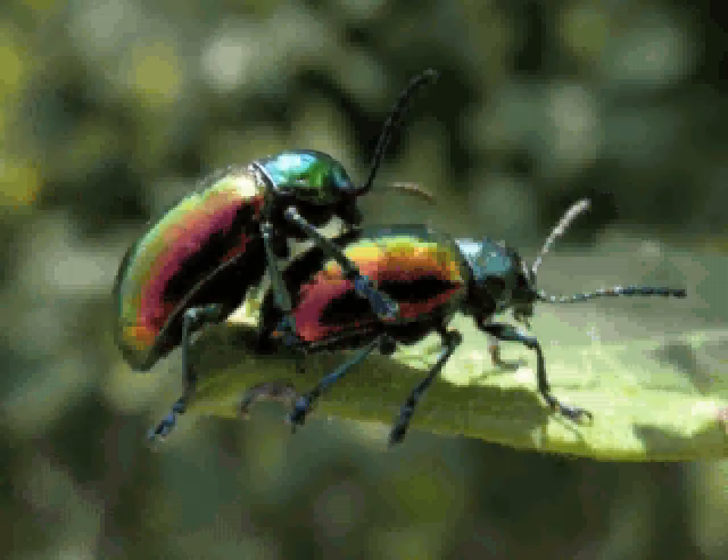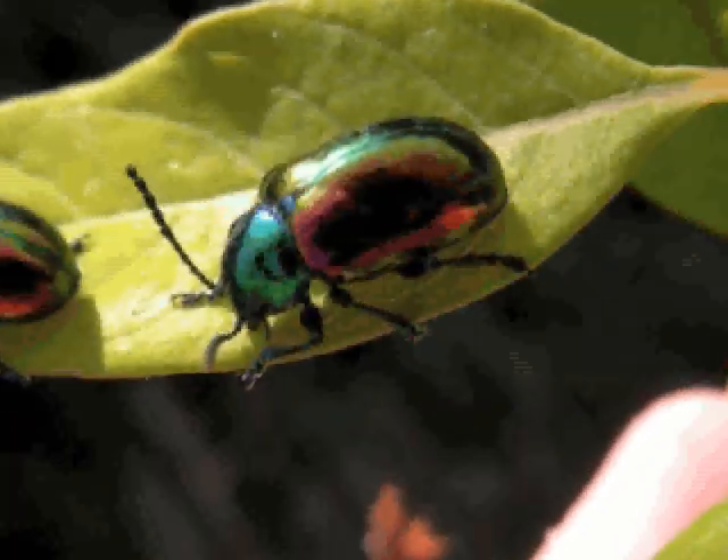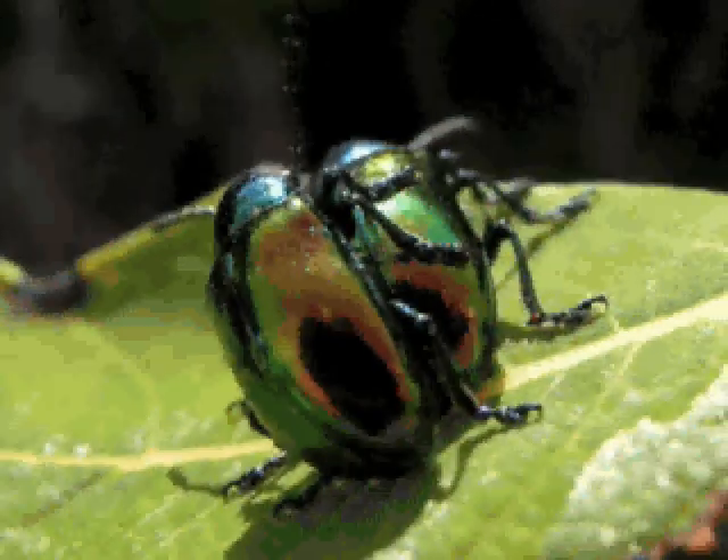Dogbane beetles are not pests. They feed on Dogbane, a type of milkweed. For more information on the Dogbane Beetle and other wildlife, visit www.hww.ca